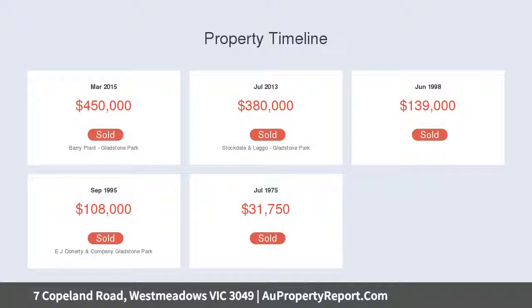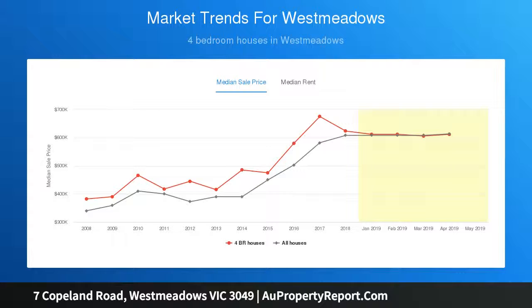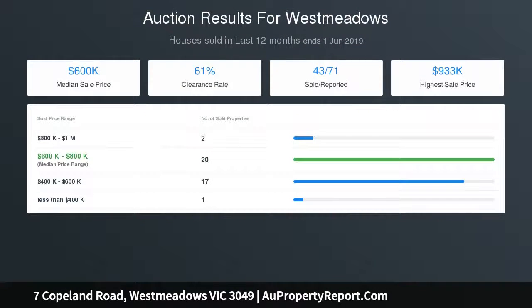Highlights: 4 bedrooms, 3 with built-in robes, bright and oversized lounge area, adjoining meals and kitchen zone, updated kitchen comprising appliances and abundance of cupboard space, master bedroom with rear yard access, en suite and walk-in robe, double carport plus extra car space for multiple cars, home office or optional rumpus kids retreat, outdoor pergola area x2.